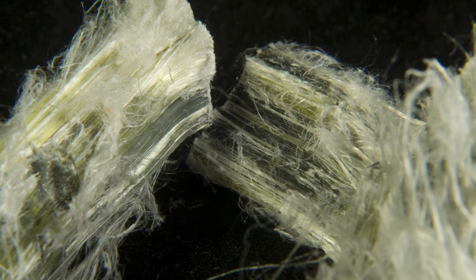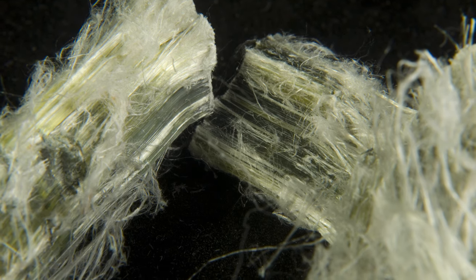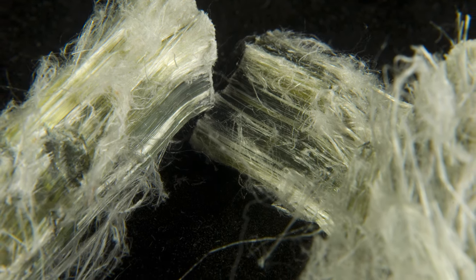This particular type of asbestos is amosite, which has a particularly high thermal resistance and doesn't break down until about 1600 degrees Fahrenheit.